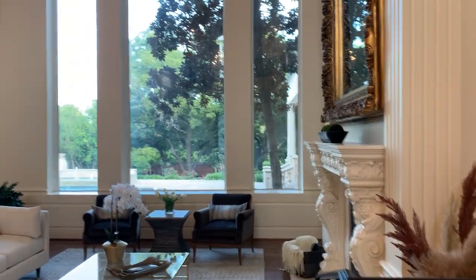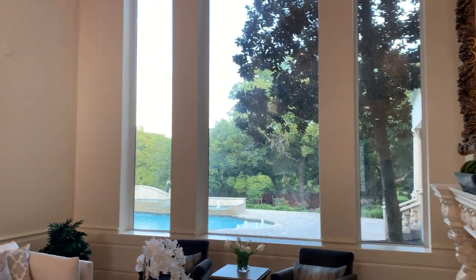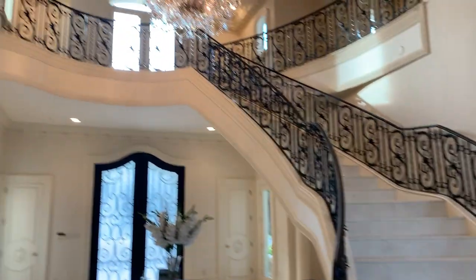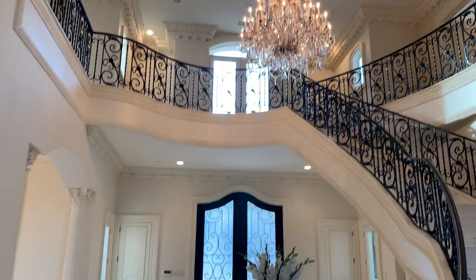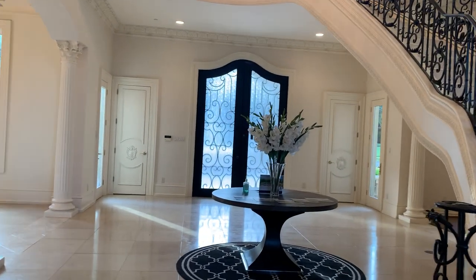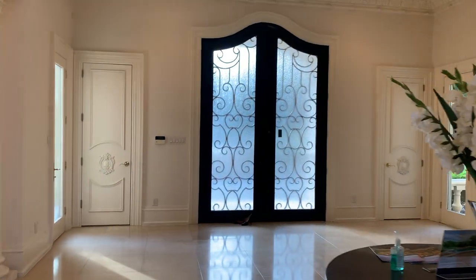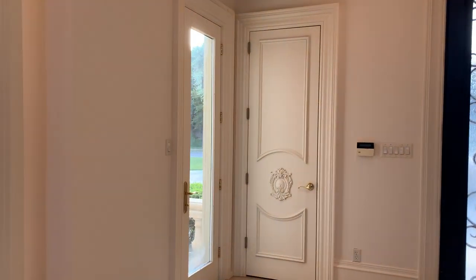Here's your formal living space with windows overlooking the backyard and the pool. You can see the beautiful stairs and chandelier. The chandelier is actually on a remote control so you can bring it down if you need to change light bulbs. The main door is flanked by two coat closets, and on either side there's a balcony taking you right back outside.